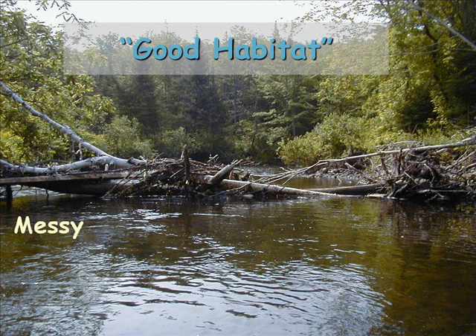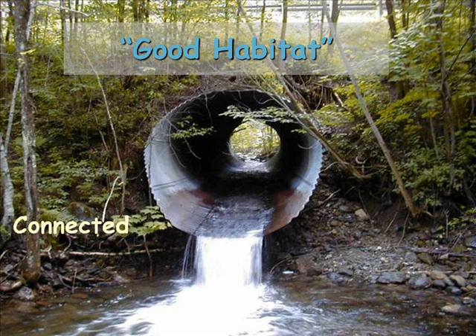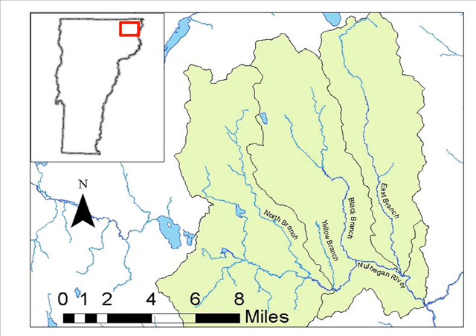It is messy. Good habitat is often not aesthetically pleasing to the human eye. Boulders and woody material are often strewn about and sometimes clustered in piles. Finally, good trout habitat in rivers is connected. The best trout rivers lack man-made barriers like this culvert, which prevent trout from reaching feeding and spawning habitats or from reaching cold water when they need it in the heat of summer.